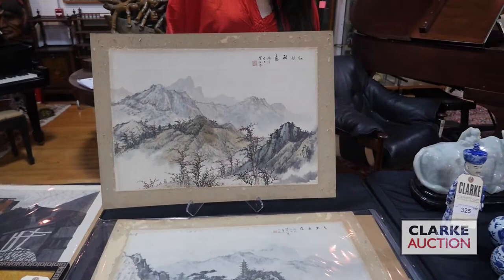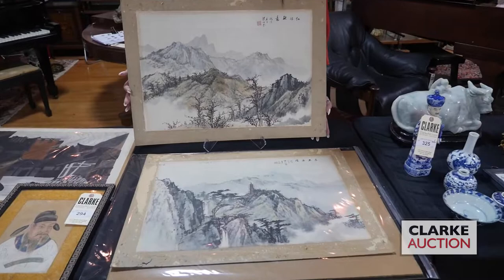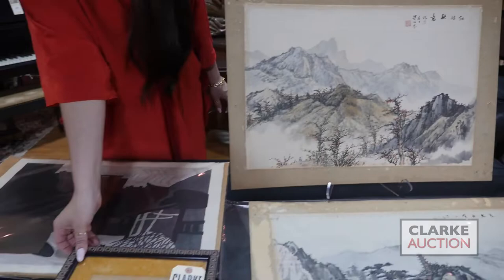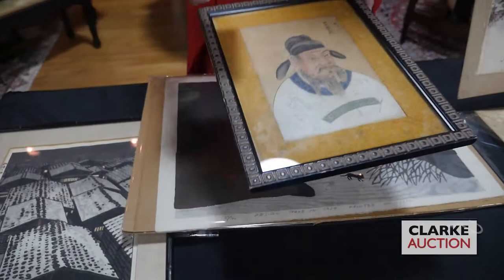Moving on to artwork, we have two paintings attributed to Liang Bo Yu — both signed. This is pretty typical of his work; I do believe them to be right. They're quite nice and would look beautiful framed. We also have this watercolor of a gentleman — it is signed in the upper right-hand corner.